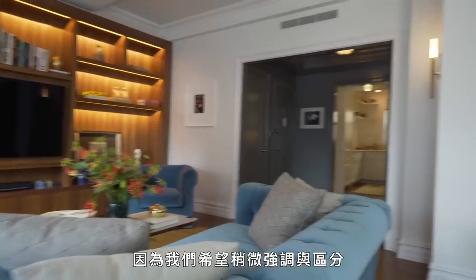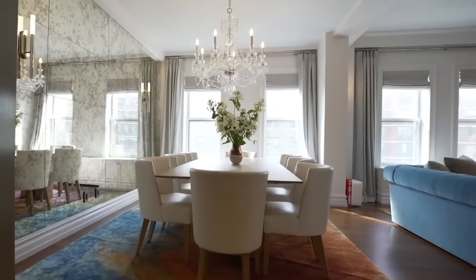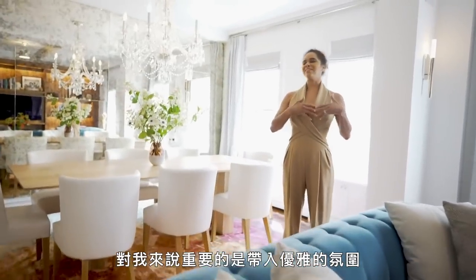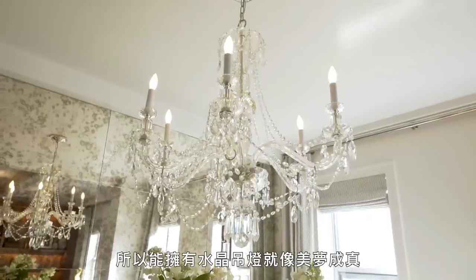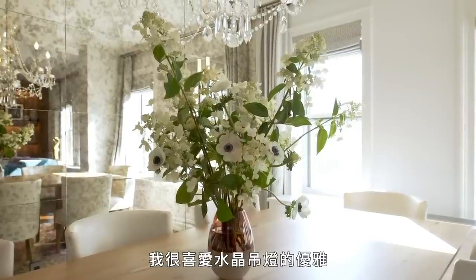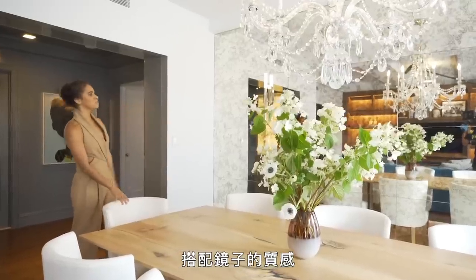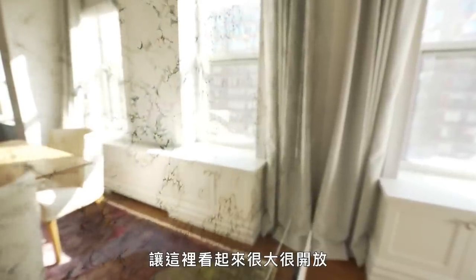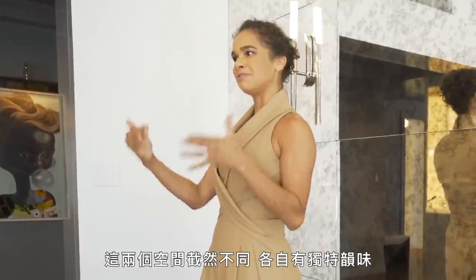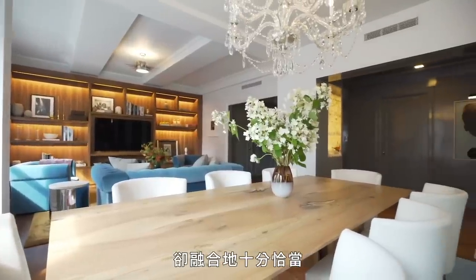We brought the walls in a little bit just because we wanted to have some type of definition and separation between the living room and the dining room. What's been important for me is to bring in the elegance, so having chandeliers is like a dream. I just love the mix of the elegance with the chandelier and the texture on the mirror that makes it look so big and open. The two rooms are definitely different and defined in their own right, but blend so well together.